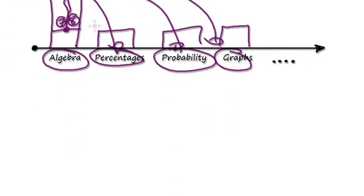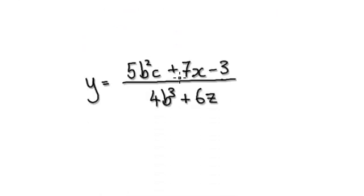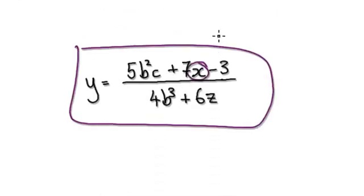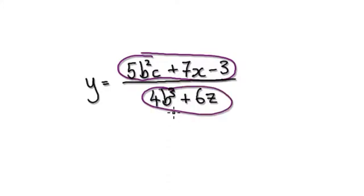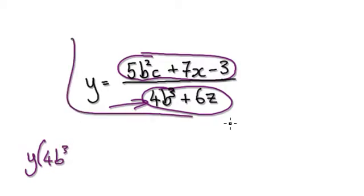So manipulating algebra would be something like this. Here you would be asked to make x the subject. Being able to manipulate algebra means moving these components about so that x could be on its own. You would imagine this to be one bubble, times both sides by the bottom bubble — and that would give you this. Our aim is to get them to this level: to be able to manipulate algebra.